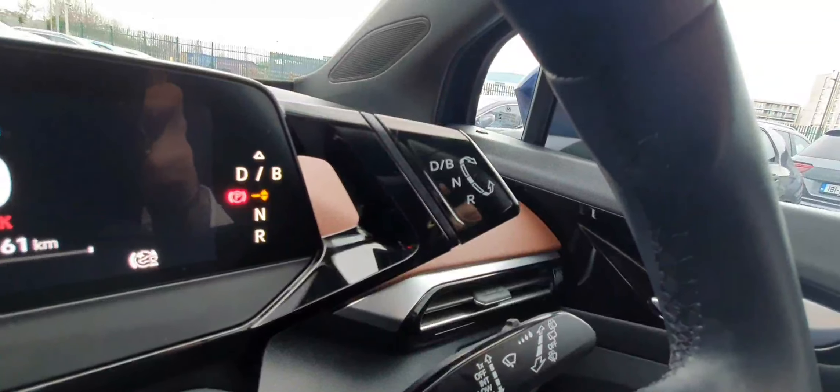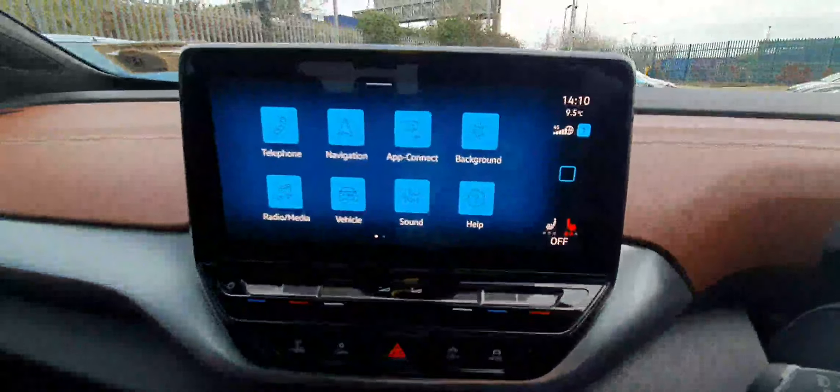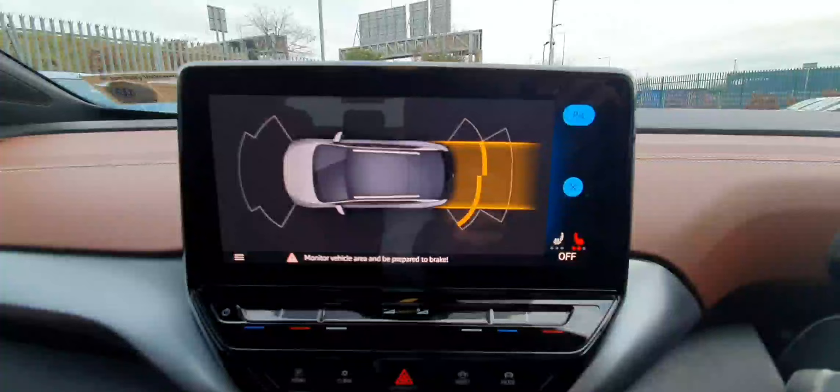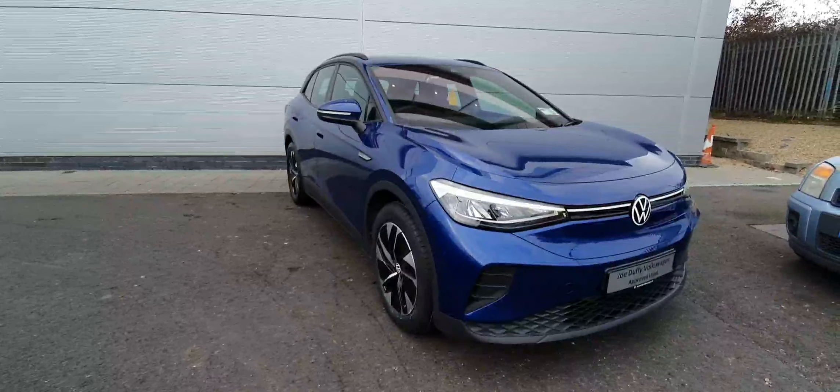The gear stick is just beyond the steering wheel on the right hand side. You have drive, brake, neutral and reverse. If I pop it into reverse, as you can see here, you do indeed get the sensors front and rear.